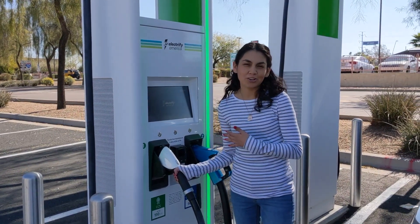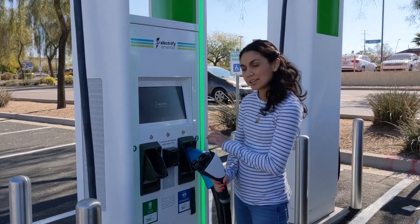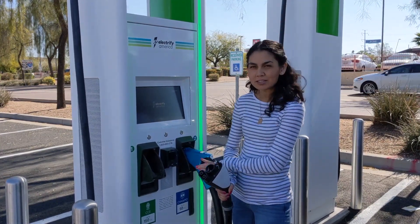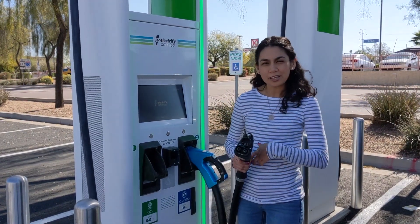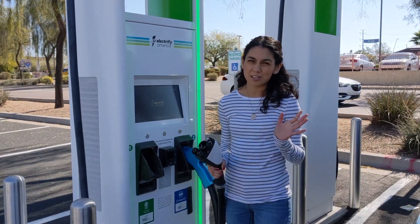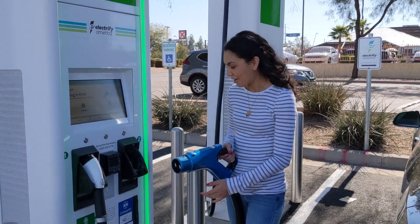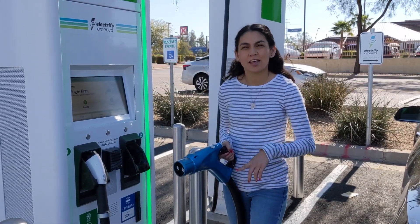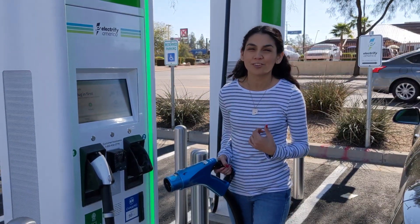I'm at the Electrify America charger — it's another option you can use when you're traveling. They have a CCS charger and a CHAdeMO charger. The CCS charges up to 350 kilowatts, and some on that side charge up to 350 kilowatts as well. Teslas and the Nissan Leaf can charge here, at least for now. This is the CHAdeMO connector — it's heavy and bulky and charges up to 50 kilowatts. The Tesla can charge on it with a different adapter that you have to buy for $450.